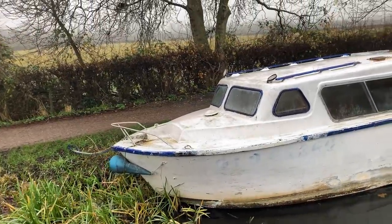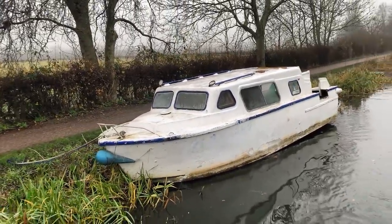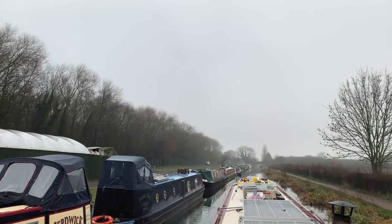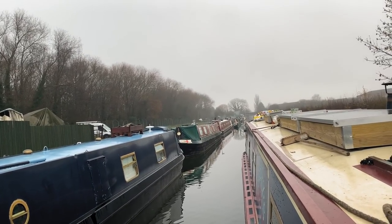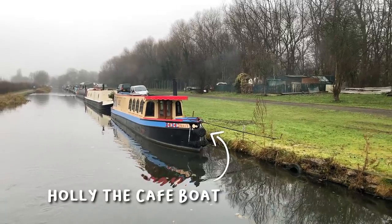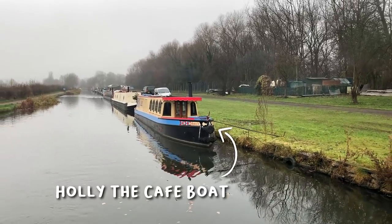It's always a bit sad to see boats that have just been deserted — so much potential for adventure. Look who we've spotted! It's Hollow, the cafe boat. It's such a pretty one.